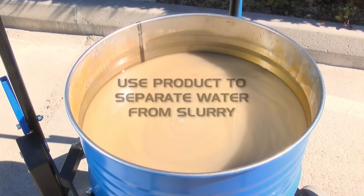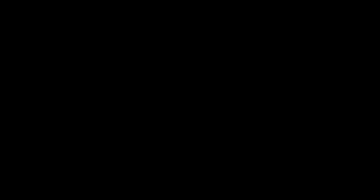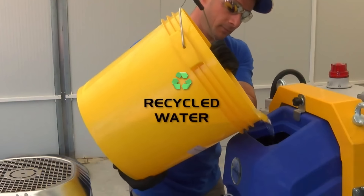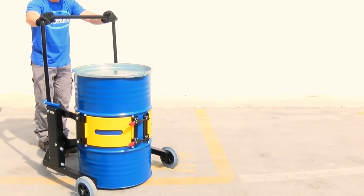Its functionality is complemented by a touch of style, offering a chic and efficient approach to barrel transportation. This cutting-edge system is accessible at a price point that ensures affordability without compromising on quality, making it a compelling choice for businesses seeking both practicality and elegance in their barrel handling solutions.